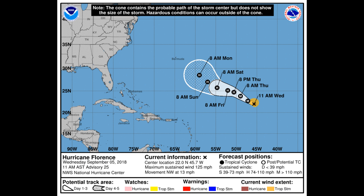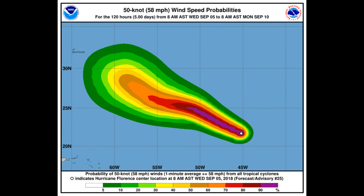Here's the current track chart on the hurricane from the NHC. A turn towards the west-northwest with a decrease in forward speed is forecast to begin Thursday night, followed by a turn back towards the northwest early next week.